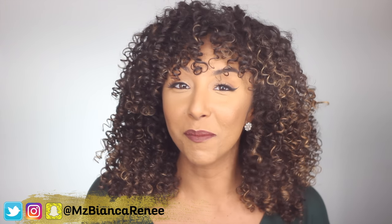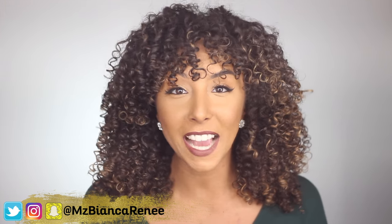Hey everyone, I'm Bianca Renee and you're watching Bianca Renee Today. Welcome back to another Foundation Friday where I review foundations and let you know how well they work on oily skin. So if you're tired of walking around looking like you just took a nap in a pan of grease, I'm here to be your oily guinea pig so you don't waste any more time or money.